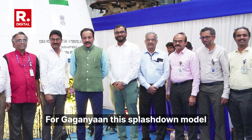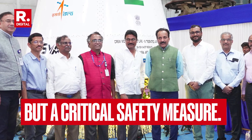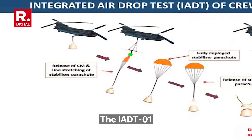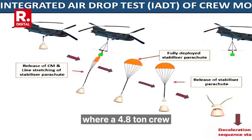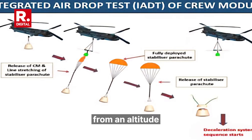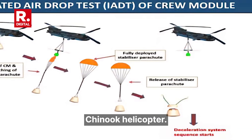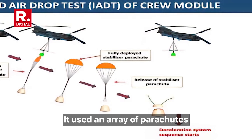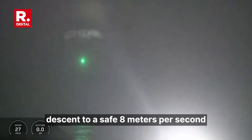For Gaganyaan, this splashdown model is not merely a technical choice, but a critical safety measure. The IADT-01 simulated a launch pad abort scenario where a 4.8-ton crew module was dropped from an altitude of 3 km using an Indian Air Force Chinook helicopter. An array of parachutes was used to land safely, reducing the module's velocity from a high-speed descent to a safe 8 metres per second before touchdown.